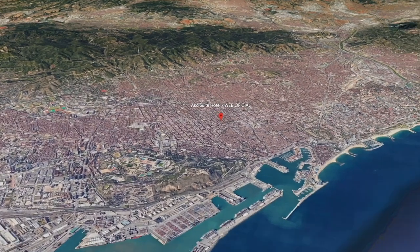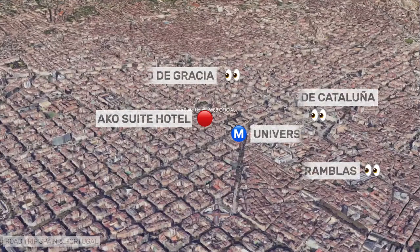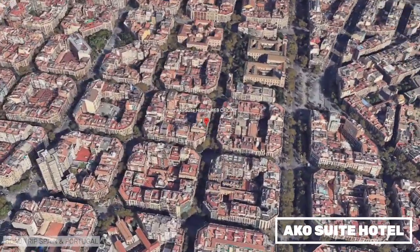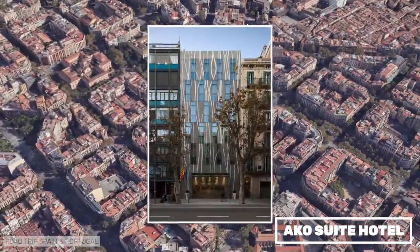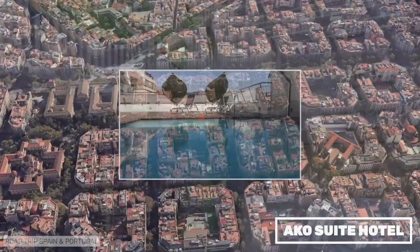Acco Suites are designed flats with a very good location in the Eixample district, very close to the university. The rooms are spacious and all are equipped with a kitchen. There is a small swimming pool on the terrace of the building. We have stayed in them once before and found them to be a great choice.